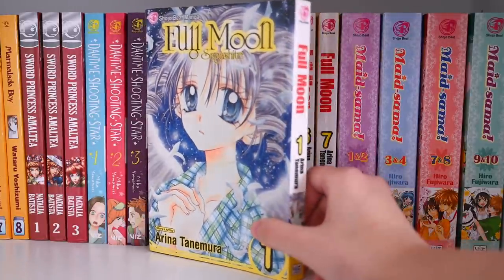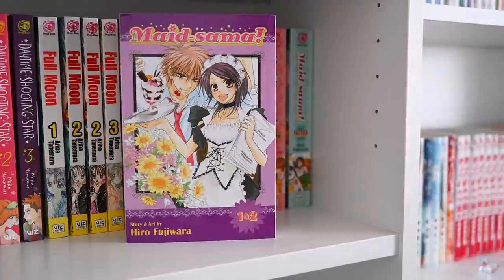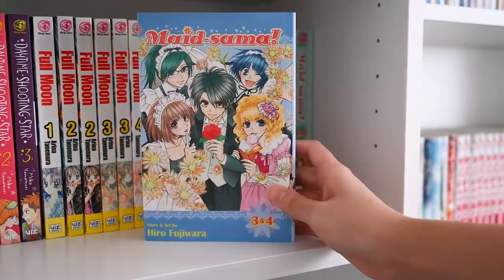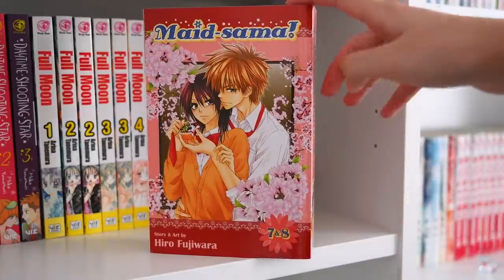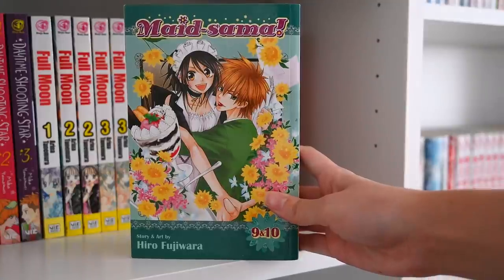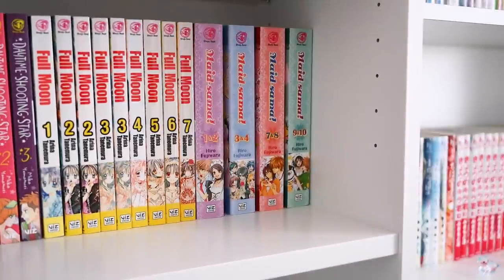The last one on this shelf is Maid-sama. I absolutely love these two-in-one editions — the covers are extremely gorgeous. Who does not know Maid-sama? The anime is iconic, one of the best shoujos to date. Everybody needs somebody like Usui in their life. My favorite has to be this volume seven through eight. I think this series is also getting harder and harder to find — I can't purchase these at retail on Amazon for some reason — but I'm slowly making my way and looking forward to collecting the entire thing.